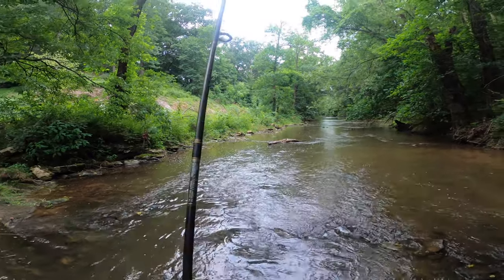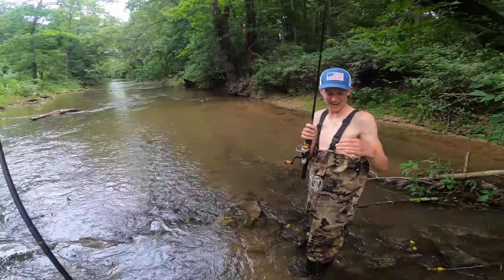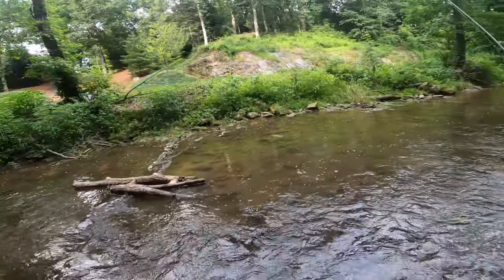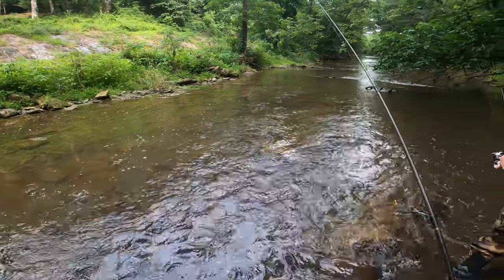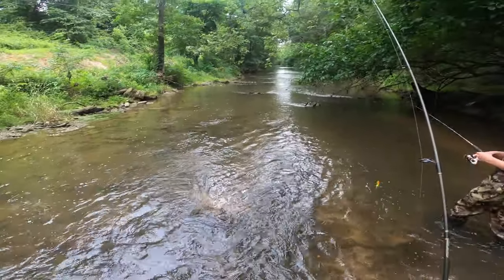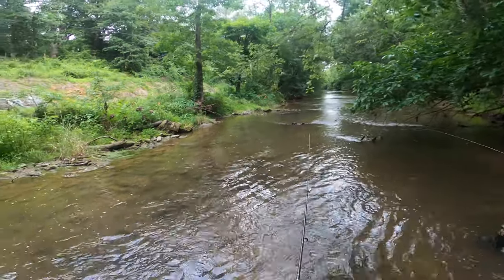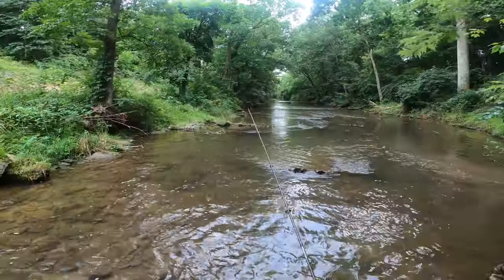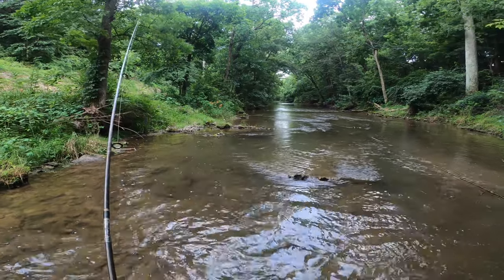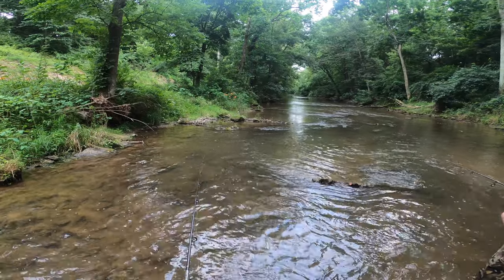The rain has started on us here - you guys probably can't see it yet but it is certainly starting to come down. We've got a ways to go before we get back to where we're staying along the creek. We're hoping we don't get poured on, but these are the sacrifices you have to make to catch the giants like we're catching out here.